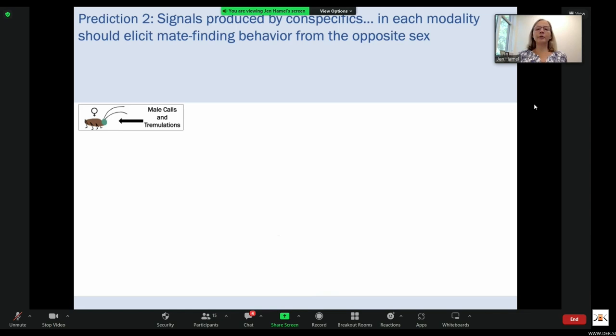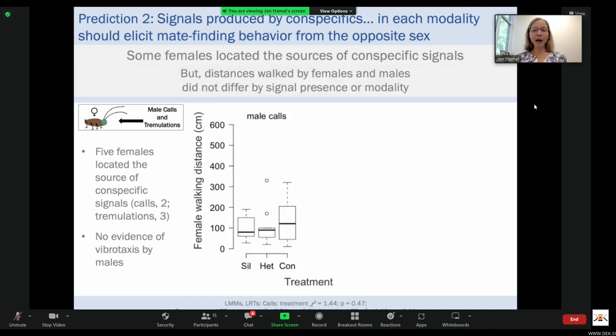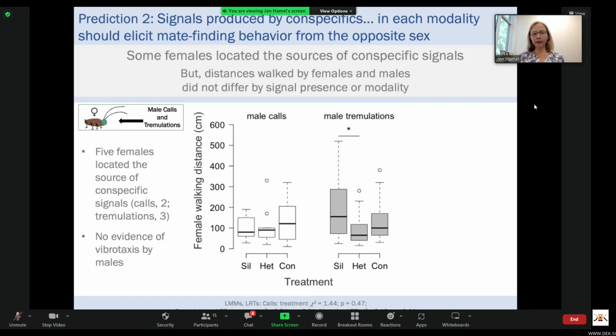For prediction two, signals produced by conspecifics in each modality should elicit mate-finding behavior from the opposite sex. Some females did exhibit vibrataxis and located the sources of vibrations as well as calls — five females located the stimulus source, two located the speaker playing calls, and three located the shaker playing tremulations. We saw no evidence of vibrataxis by males. Distances walked by females and males did not differ by signal presence or modality, though females walked shorter distances during heterospecific tremulations than during silence.